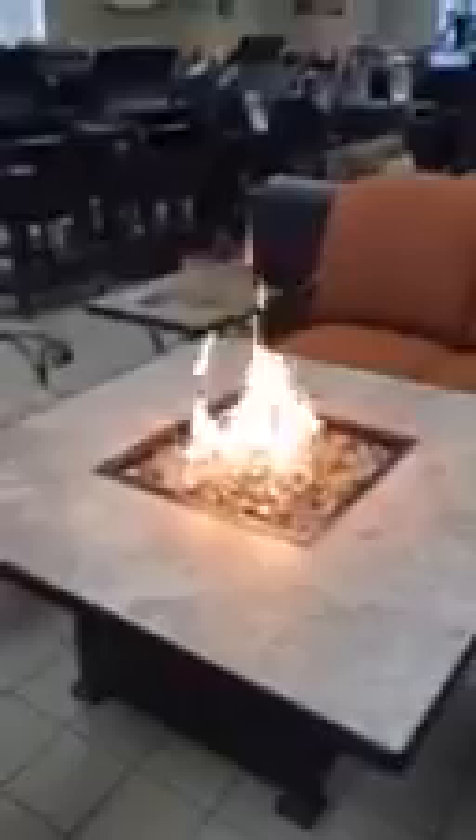Hi folks, Scott Jones at Youngstown Pro Paint Fireplace and Patio on Route 224 in Canfield. I want you to check out these new fire pits we got in from O.W. Lee.